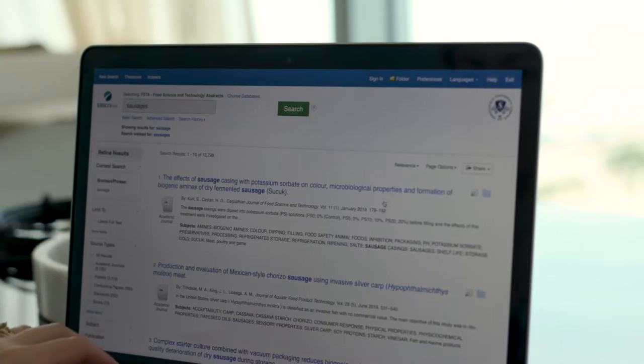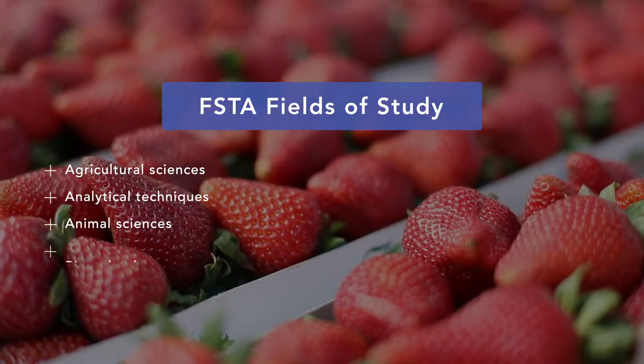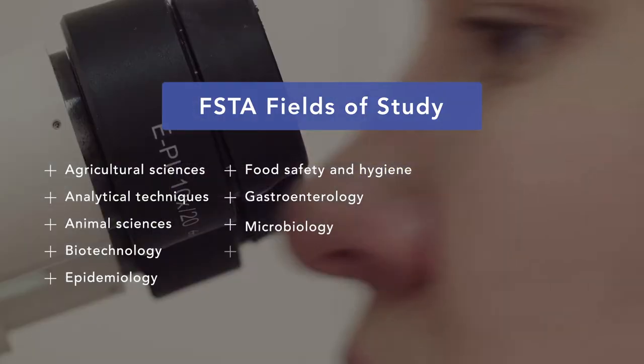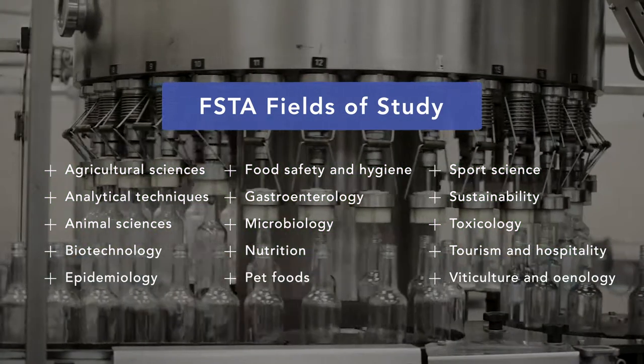FSTA stands for Food Science and Technology Abstracts. It's an online abstracting and indexing database that allows people to search through over 1.4 million abstracts. Content can include topics such as microbiology, the psychology of food, packaging, labelling, and public health. It's very multidisciplinary in its focus, but everything is anchored in food.